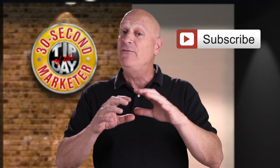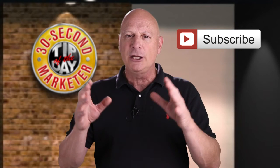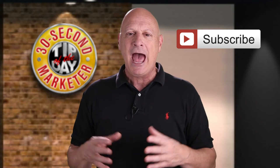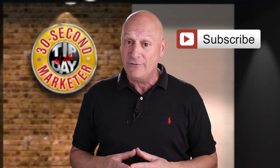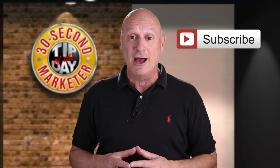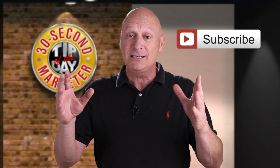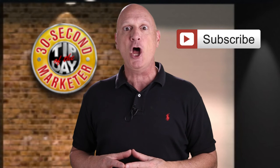Anybody who subscribes before our actual launch will receive a free audio book — my free audio book called The Delta Initiative: How to quickly and permanently change whatever sucks in your business or your life in 30 minutes a day and 120 days or less. It's free if you subscribe to Biz Kaboom Small Business Marketing now in advance of our January 16 launch.